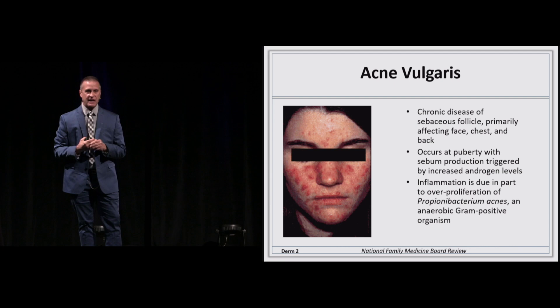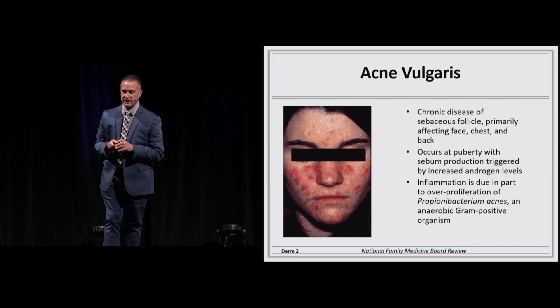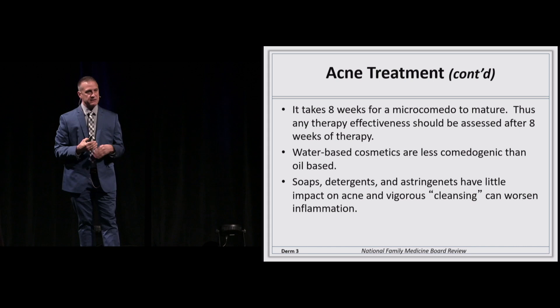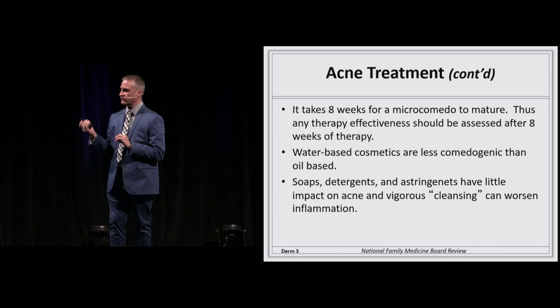You'll see inflammatory components, and when you see the red pimples, the pustules, the nodules, and the cysts, you can intuit that P. acnes has been involved — that's a gram-positive organism. A microcomedone to a pimple and healing takes roughly six to eight weeks to completely heal its inflammatory process. You also want to advise oil-free, fat-free, hypoallergenic, non-comedogenic makeup for people using those things on their skin.